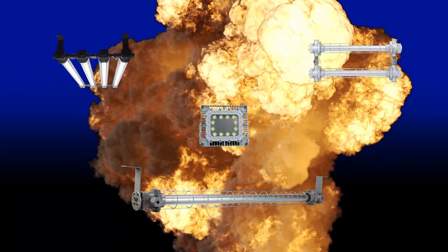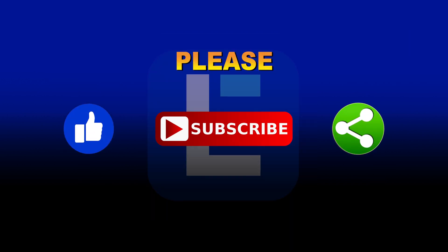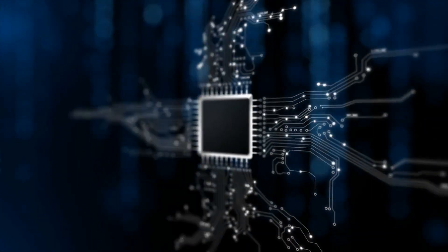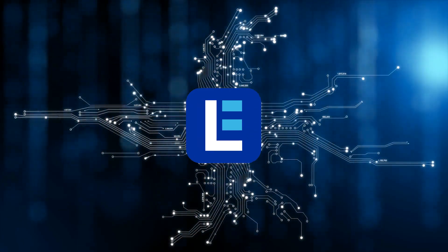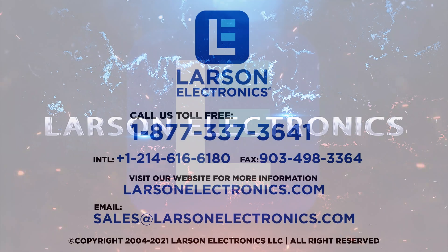Check out our huge selection at LarsonElectronics.com. Please like, subscribe, and share. At Larson Electronics, we do more than meet your lighting needs. Contact us today.